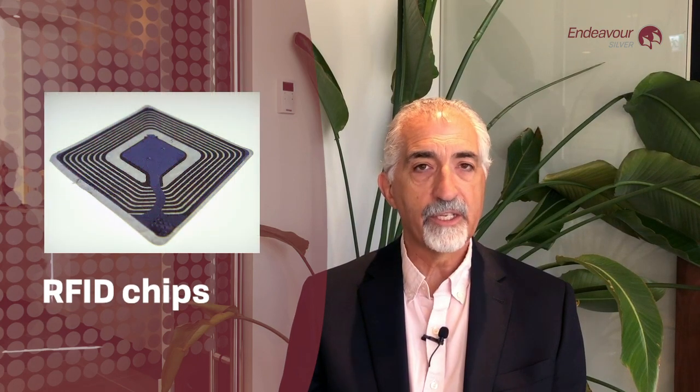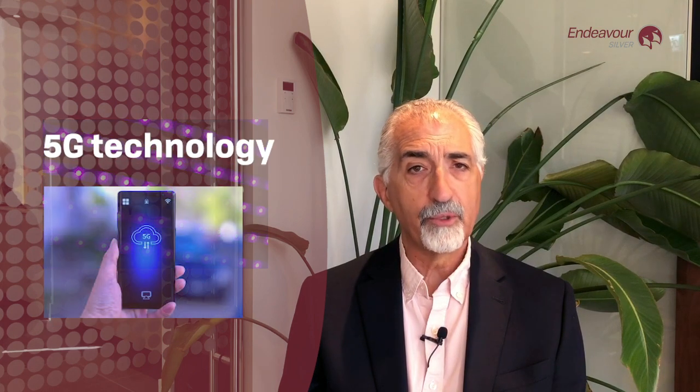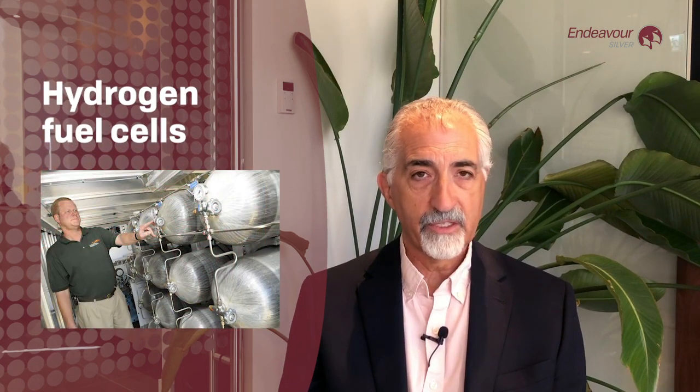Looking forward, the number of new uses for silver beyond the three disruptive technologies are multiple. We're talking about silver being used in RFID chips, in LED lighting, 5G cellular technology is a major boom coming. We're looking at silver as chemicals, in catalysts, as an antibacterial, in semiconductors, for fuel cells. There's an endless number of new technologies coming for silver. So in summary, the future for silver as an industrial metal is very bright.